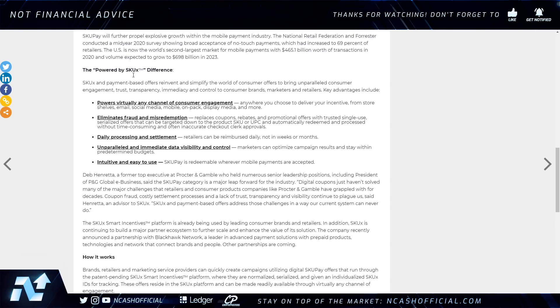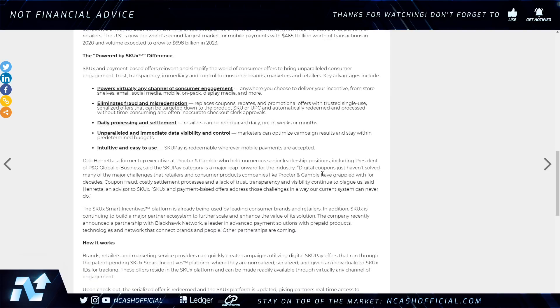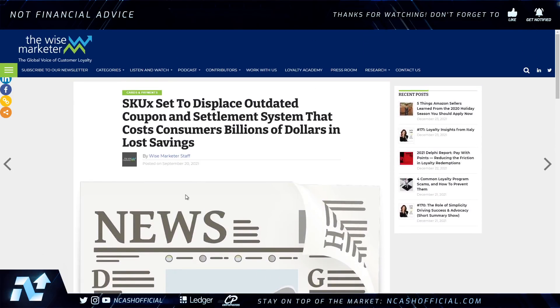When we're talking about major companies, look at Procter & Gamble — they're pretty much in everybody's house. Go look at your paper towels; it's all P&G products. SkuX is a huge overall partnership with Hedera — it streamlines the move into the retail world quickly.